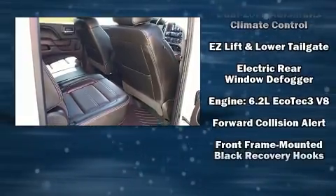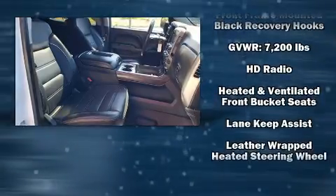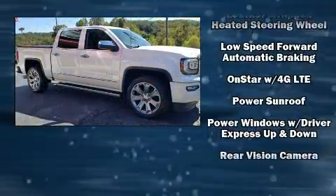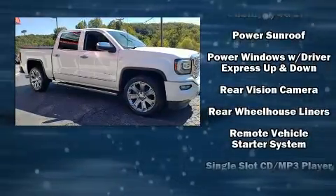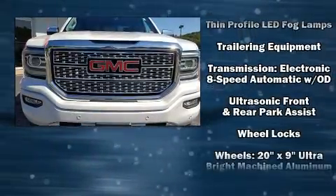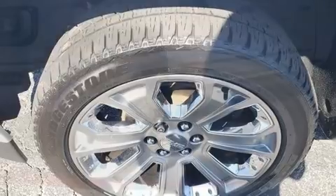Premium sound drives seven speakers, providing you and your passengers a sensational audio experience. Passenger security is always assured thanks to various safety features such as head curtain airbags, front side impact airbags, brake assist, OnStar, and four-wheel disc brakes with ABS.